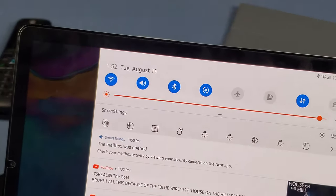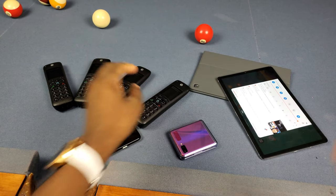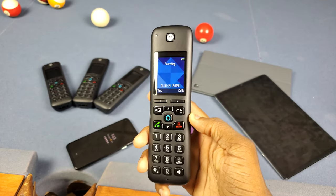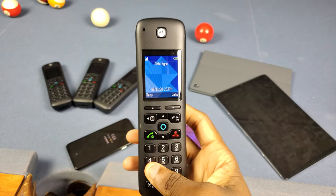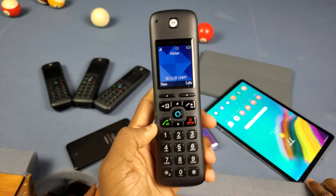What's good y'all — last Sunday actually marks one month of me officially owning these Motorola AXH04 smart home phones. Today's Tuesday, so because it's been a month it finally qualifies for a consumer review, and that's what I'm about to give y'all — a consumer review after one month of owning these Motorola AXH04 smart home phones with Alexa built-in.